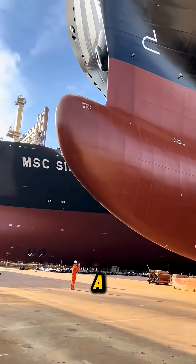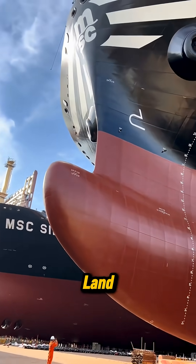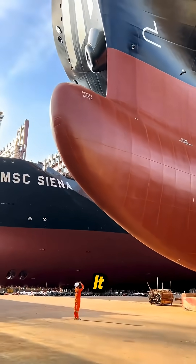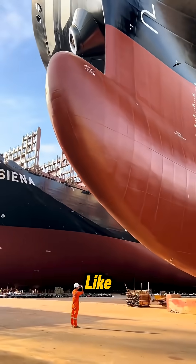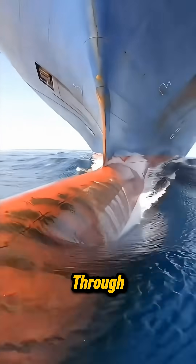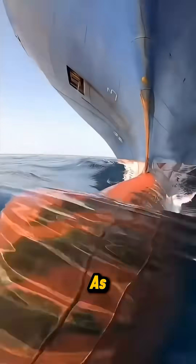Before it ever touches the ocean, a giant must be built on land. You don't truly grasp its size until a human stands beside it. Suddenly the ship feels like a moving mountain. Even the rounded bow at the front has a mission: cut through the sea with as little resistance as possible.